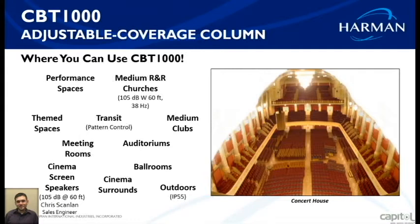Also large meeting rooms, ballrooms — adjust coverage as needed. Auditoriums are huge: put one center speaker or two on the sides and adjust the pattern for what you need. Cinema screen speakers, cinema surrounds, outdoor speakers — they are IP55 rated, so you can put these on poles and adjust where needed. Very few speakers have been able to adjust pattern control before; we used to just deal with the horn pattern and point the speaker where needed, which was very limiting.